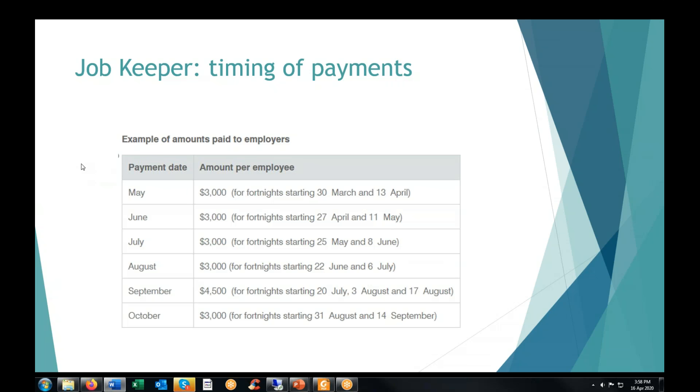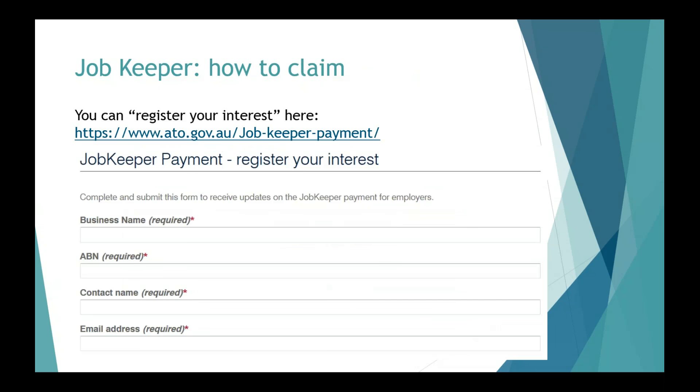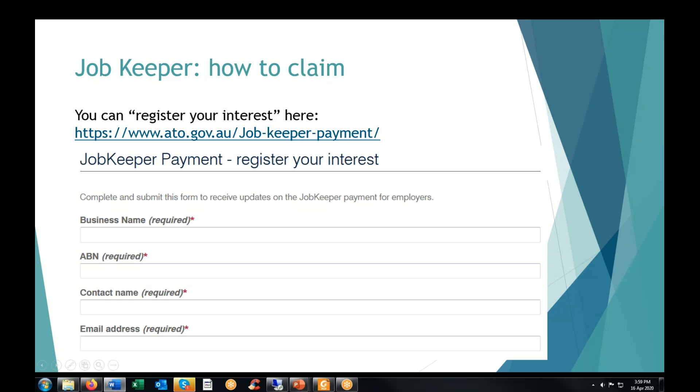The JobKeeper scheme only became law last week, so the ATO isn't quite ready with the application forms. What should businesses do first before the applications open next week? You can register your interest with the ATO right now, and that will mean you'll keep receiving updates as everything becomes more available. Then from the 20th of April, you'll actually be able to enrol and register to claim the JobKeeper payment.